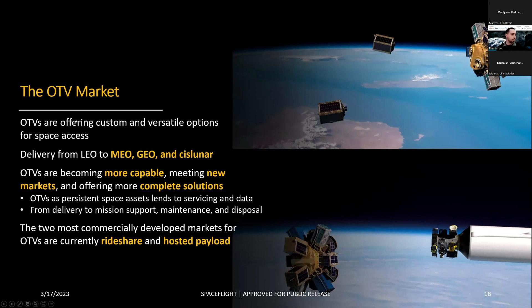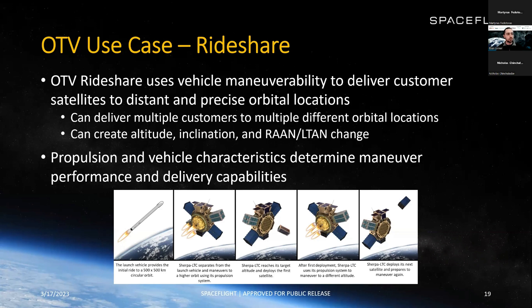OTVs are offering custom and versatile options for space access, opening up precise orbital locations to many more people. Right now OTVs are in LEO, but they're becoming capable of operating within MEO, GEO, and cislunar space — and Sherpa is at the cutting edge of this. OTVs are becoming more capable, meeting new markets and offering more complete solutions. The most commercially developed markets for OTVs right now are rideshare and hosted payload. OTV rideshare uses the vehicle's propulsion systems to deliver customers to distant and precise orbital locations — able to deliver multiple customers to multiple different locations, changing altitude, inclination, RAAN, and LTAN.